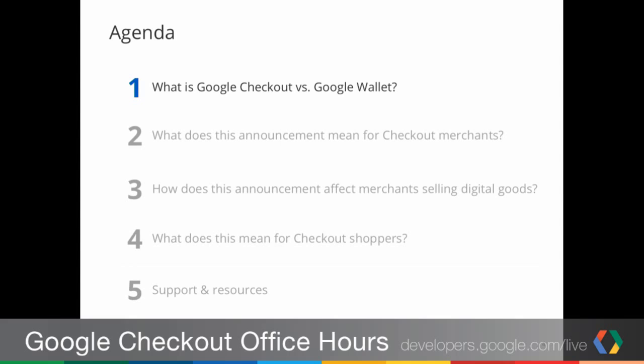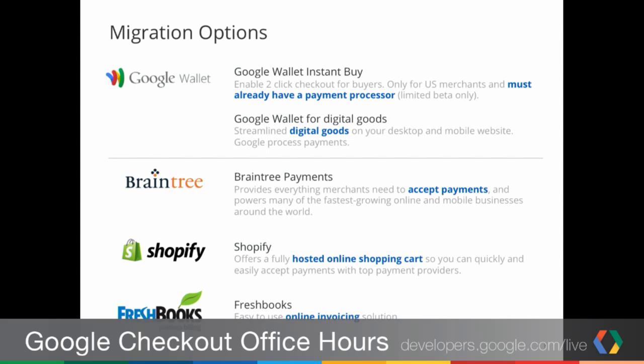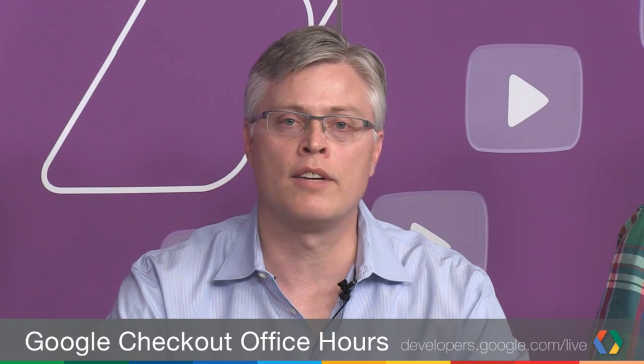For the agenda today, we first wanted to clarify the difference between Google Wallet and Google Checkout. December 20th is the last day for merchants to initiate refunds for checkout orders. For migration options, there are basically two classes. If you choose to use Google Wallet Instant Buy, that is an optimized mobile solution and you will need a separate payment processor. If you are using digital goods, you can migrate to that offering. Alternatively, you can migrate to Braintree for payment processing — they're offering discounted processing. Shopify has discounted plans for a hosted storefront, and FreshBooks is offering an online invoicing solution.